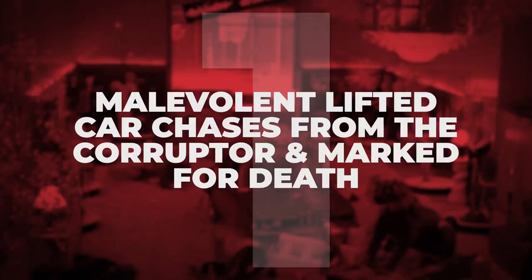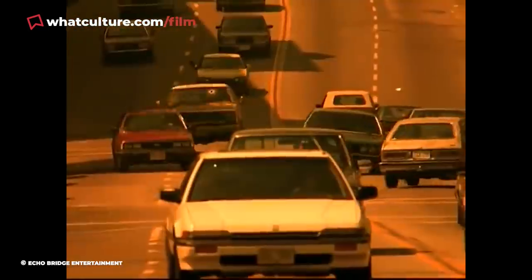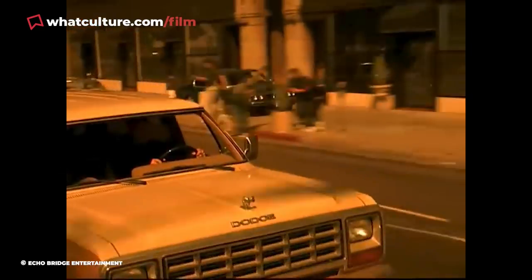Number 1: Malevolent lifted car chases from The Corruptor and Marked for Death. While certainly the least known movie on this list, the 2002 Lou Diamond Phillips-starring action thriller Malevolent so brazenly recycles footage from much higher-profile films that it absolutely deserves a mention. Watching this pedestrian genre film might give you a strange feeling of familiarity, because this 95-minute film is bookended with car chases straight-up lifted from other movies. The opening chase is a chopped-up version of the memorable chase from the 1999 Chow Yun-fat and Mark Wahlberg film The Corruptor, and the finale reuses a car chase from the 1990 Steven Seagal vehicle Marked for Death. Hilariously, in the latter case, it's clear Lou Diamond Phillips isn't even driving the car — anyone who squints will be able to make out Steven Seagal behind the wheel.